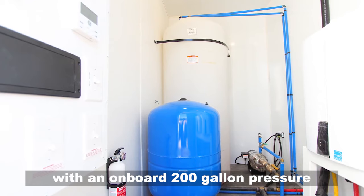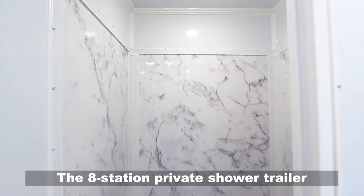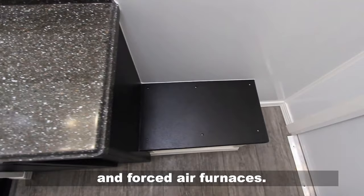This unit is self-contained with an onboard 200-gallon pressure fresh water tank, and a massive waste tank or the ability to connect directly to sewer. The 8-station private shower trailer features a fully climate-controlled environment maintained by air conditioning and forced air furnaces.